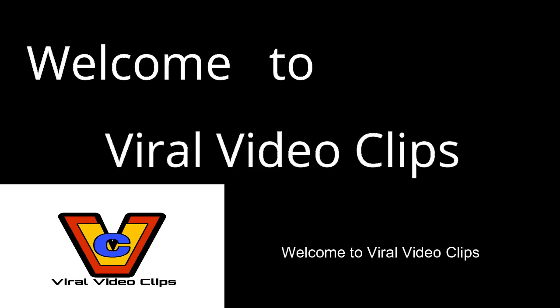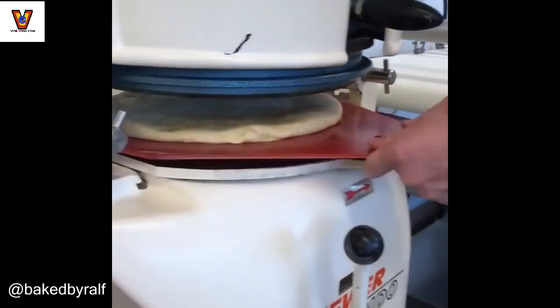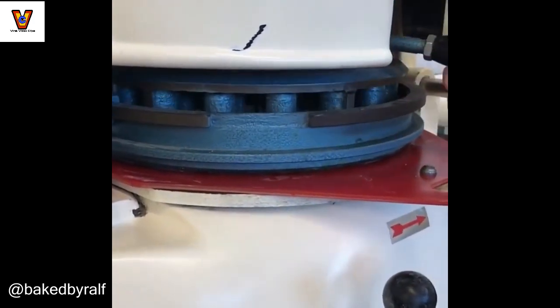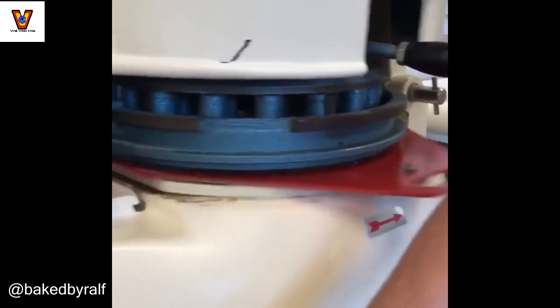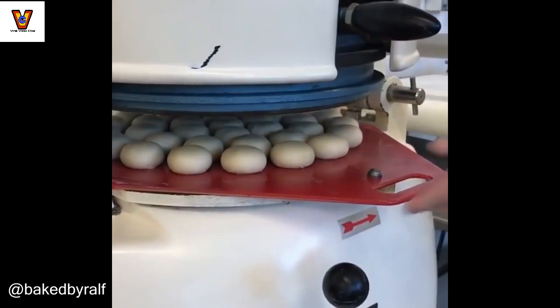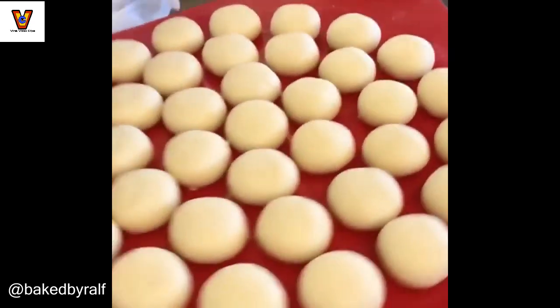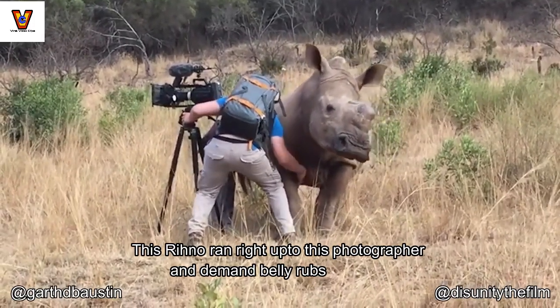Welcome to Viral Video Clip. This rhino ran right up to this photographer and demanded a belly rub.